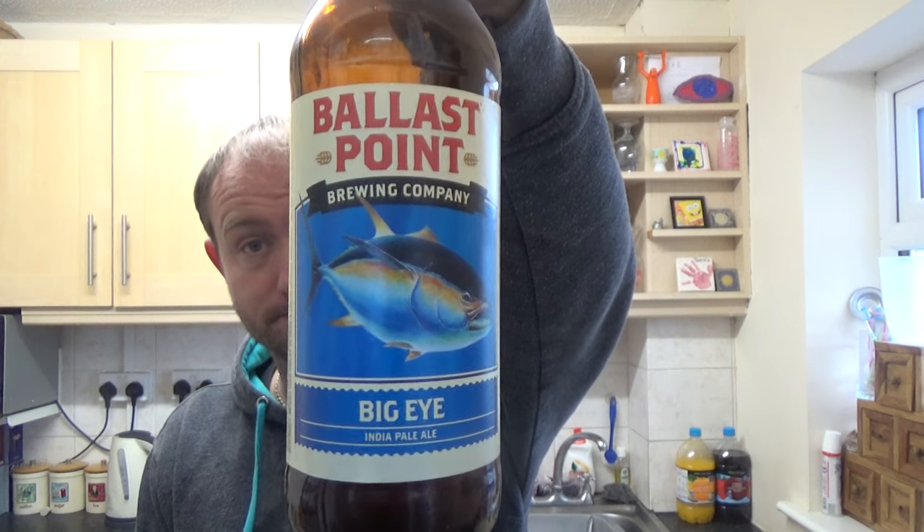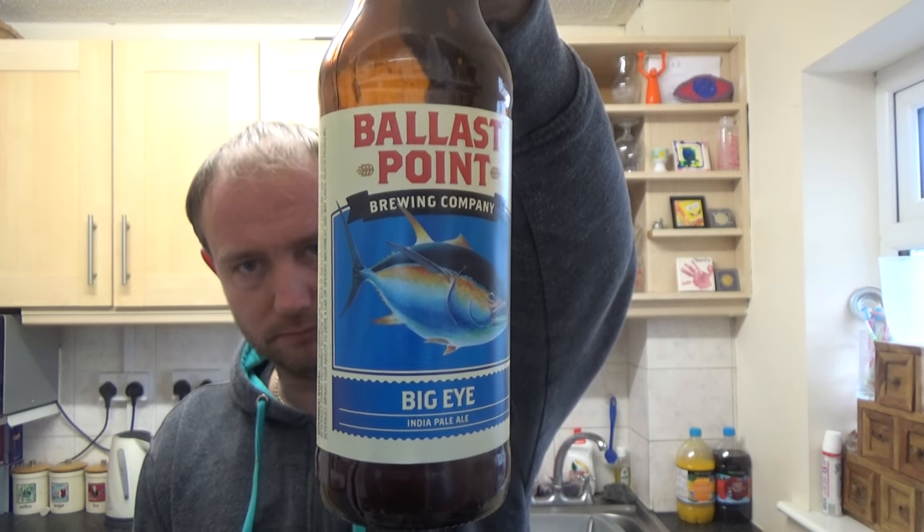Another really well made beer again from Ballast Point — this is their Big Eye India Pale Ale. Check it out if you've ever come across it. I know it's quite a hard brewery to get hold of here in the UK, but I managed to pick all these beers up from Beer Jump in Belgium. They had more or less nearly all of their beers available online at a pretty decent competitive price. So if you ever want to get any Ballast Point beers, they're probably the best guys to check out. Leave a comment down below, give us a thumbs up, see you on the next one. Cheers.